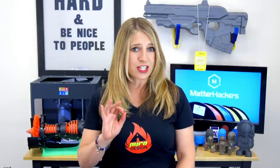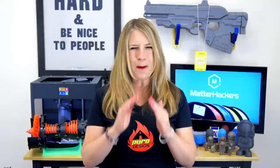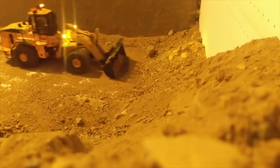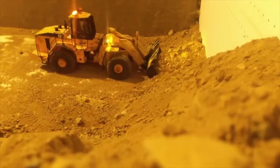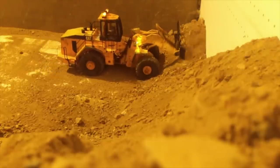Lasse's largest project to date has been the CAT 390DL Excavator, a massive machine that took over 500 hours of designing and building from scratch, over 80 G-code files, and hundreds of hours of print time.